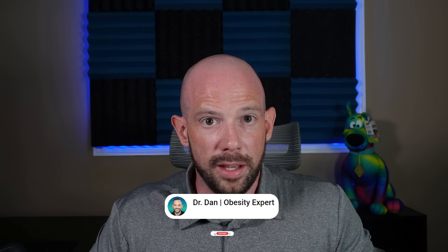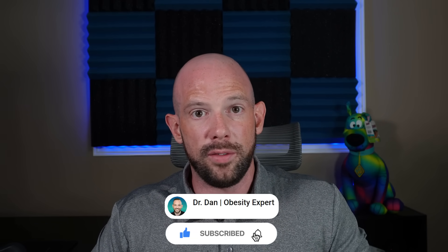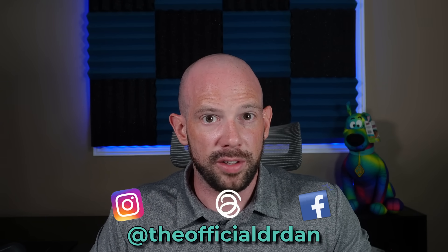That's it — you beautiful people. If you loved this video, don't forget to like and share it with anyone you think will enjoy it. Hit that subscribe button and turn on notifications so you never miss a video. Check me out on all my other channels at The Official Dr. Dan. And as always: it is those small tweaks that lead to the massive peaks.